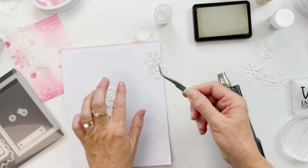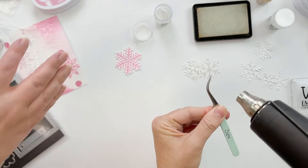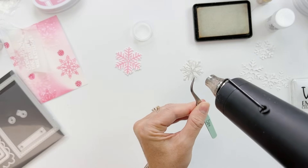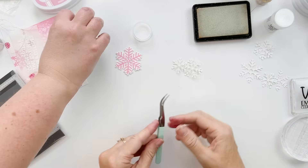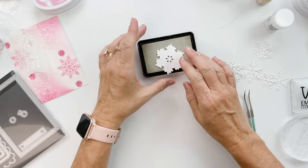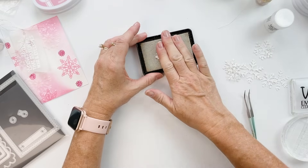Let's do two snowflakes. I could also sparkle this — just take your snowflake and dab it straight on top of that embossing pad.